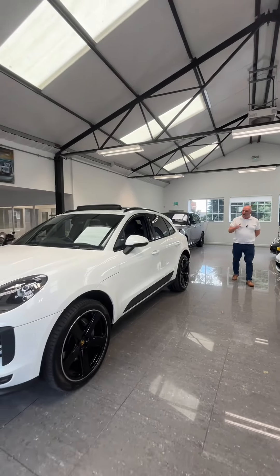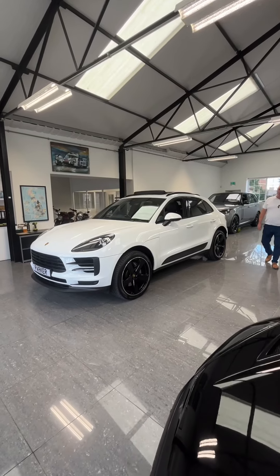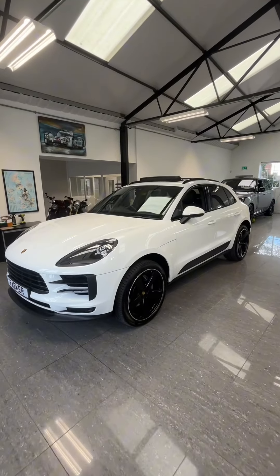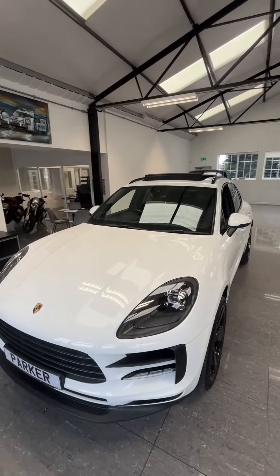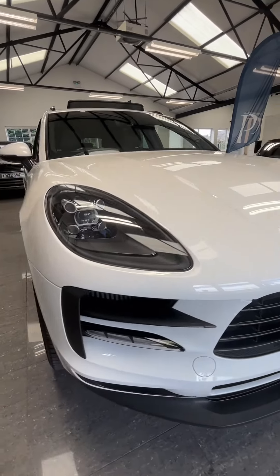Hi, welcome to Part of Prestige. Here we have our 69-plate Porsche Macan S in white — what a fantastic looking car. With your daytime running lights at the front, you've also got your 21-inch alloy wheels.